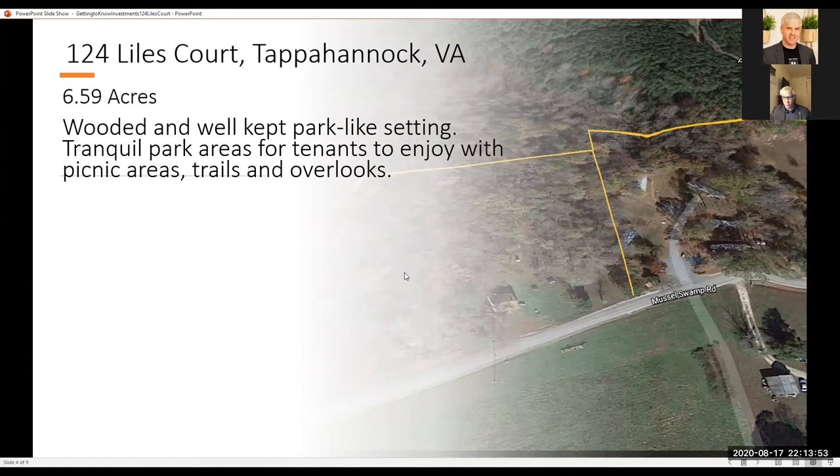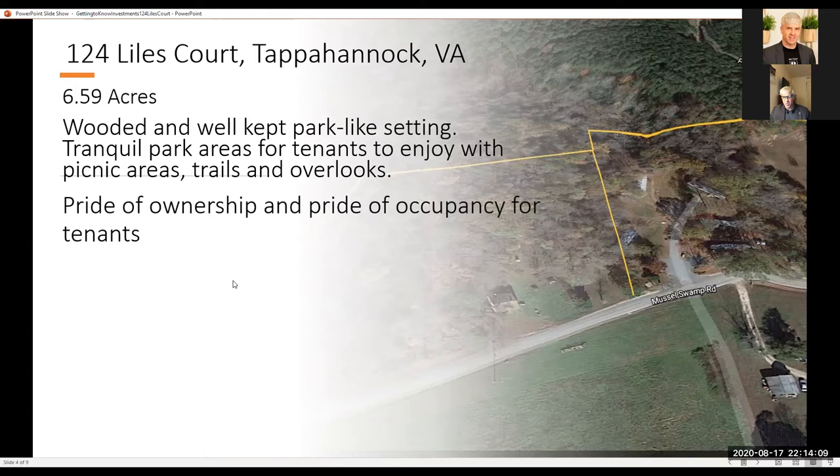There is 6.59 acres total across two parcels. It is really a beautiful opportunity — a wooded, well-kept, park-like setting. It's quite rare to have this type of beautiful property available in a mobile home park. There are tranquil areas for tenants to enjoy with picnic areas, trails, and overlooks, reflecting a real pride of ownership and pride of occupancy.